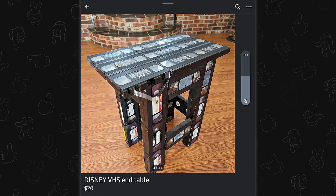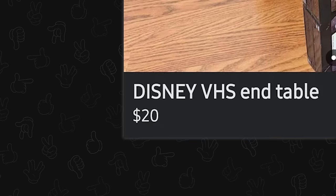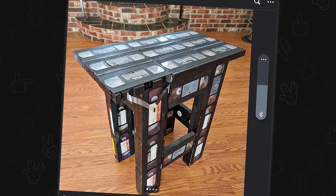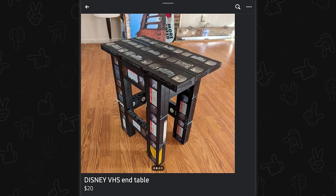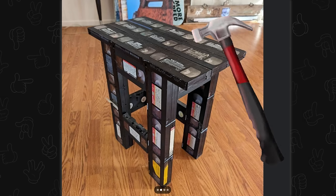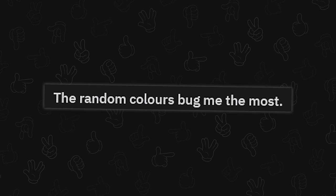VHS table. Disney VHS end table for $20? VHS's degrade over time, so a lot of VHS's are probably going to be pretty full of character as they say now, which can be a good thing if you're going for that. But this is a nightmare that I kind of want to take apart and see how much of it will play. The random colors bug me the most.